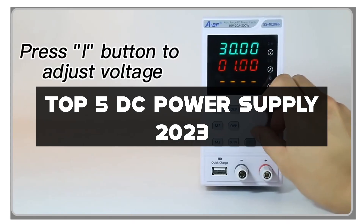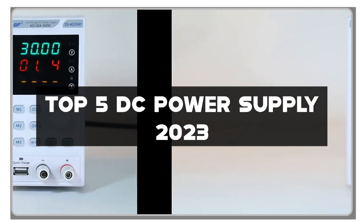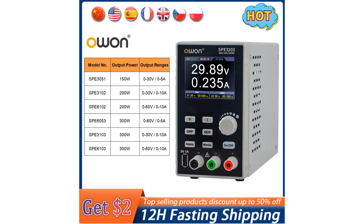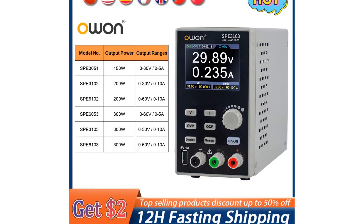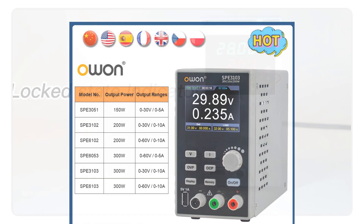In this video, I'll be reviewing the best DC power supplies on the market, helping you find the perfect power supply for your needs. From adjustable voltage and current settings to advanced features and safety protections, these power supplies are designed to provide stable and precise power delivery. So grab your multimeters, get ready to power up your projects, and let's explore the top 5 DC power supplies of 2023.